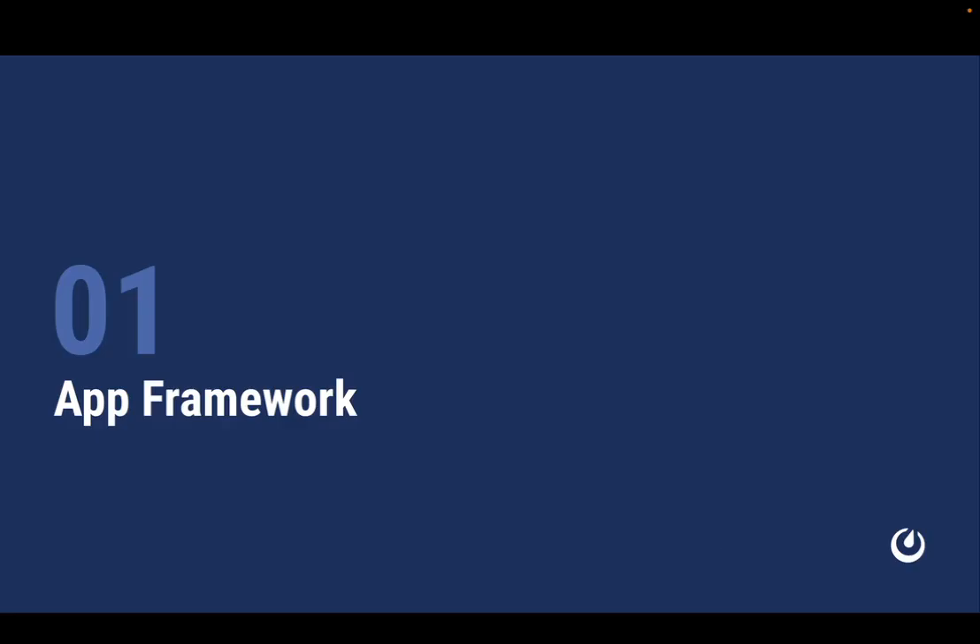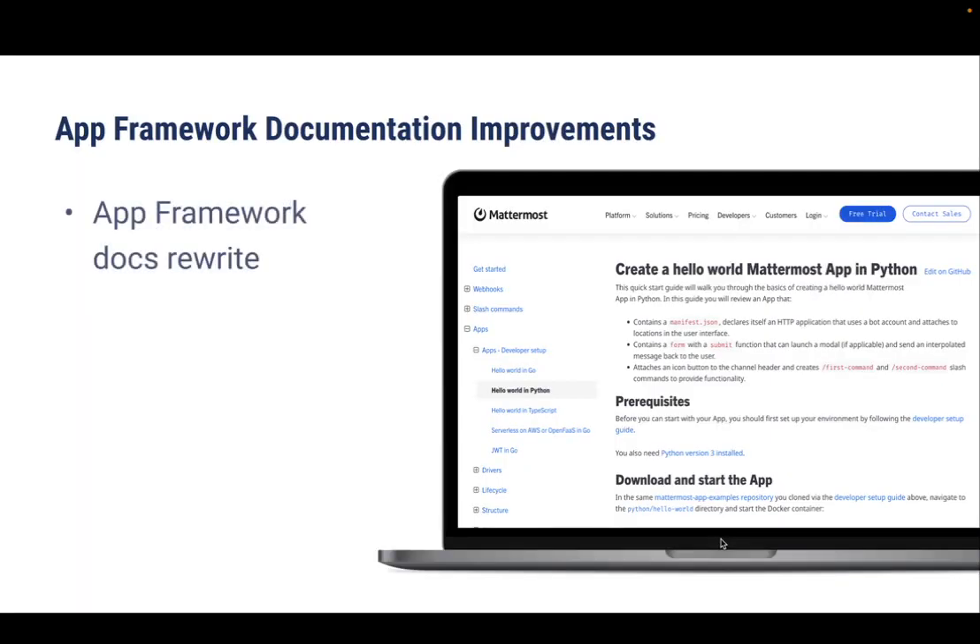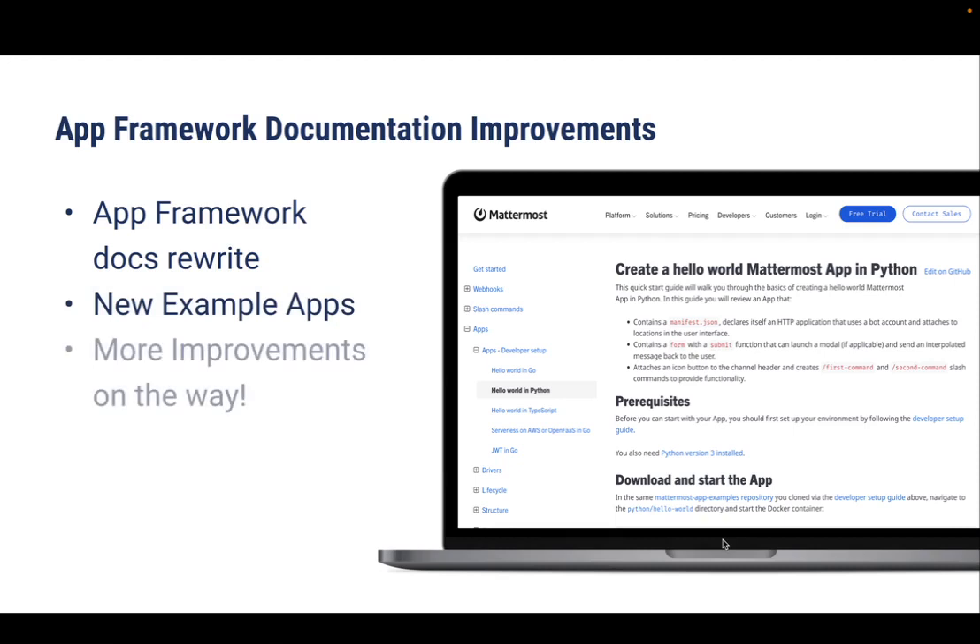First, let's take a look at the App Framework. We're in the process of writing the App Framework docs to make them easier to understand, and we've been filling in gaps where required. We've added new example apps to help developers get started, and we're rolling out those changes this autumn, continuing throughout December or January.